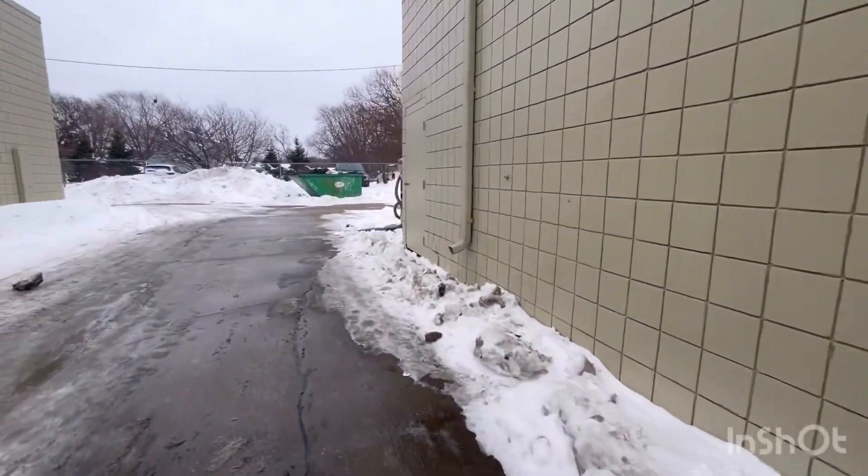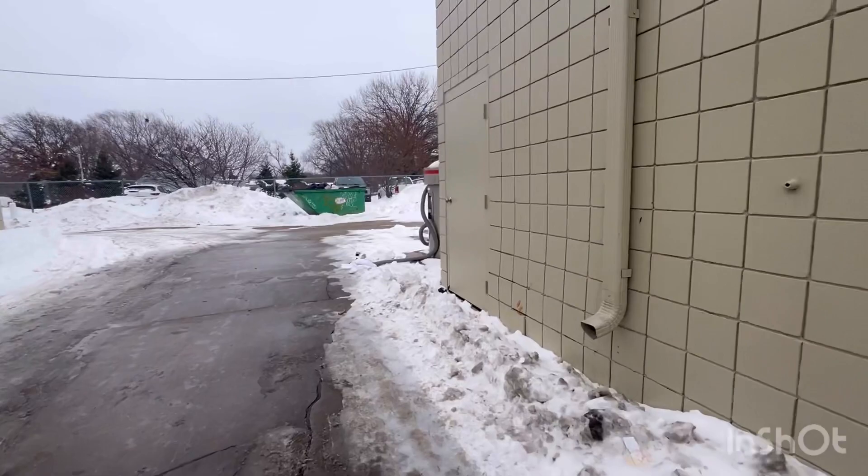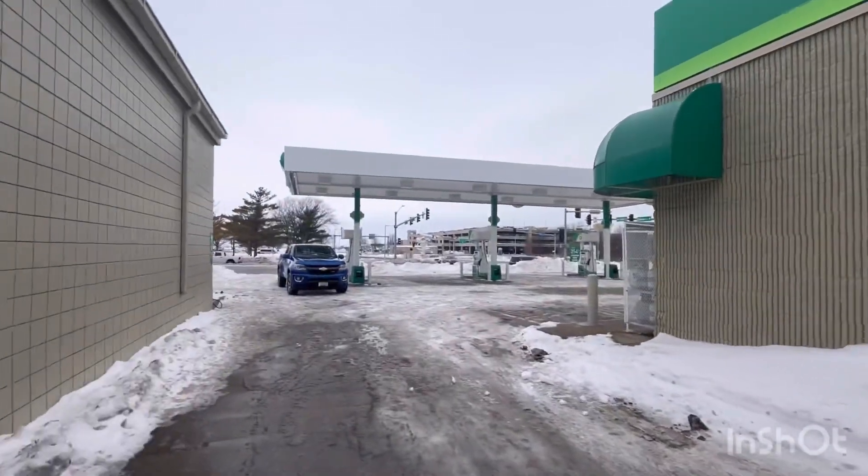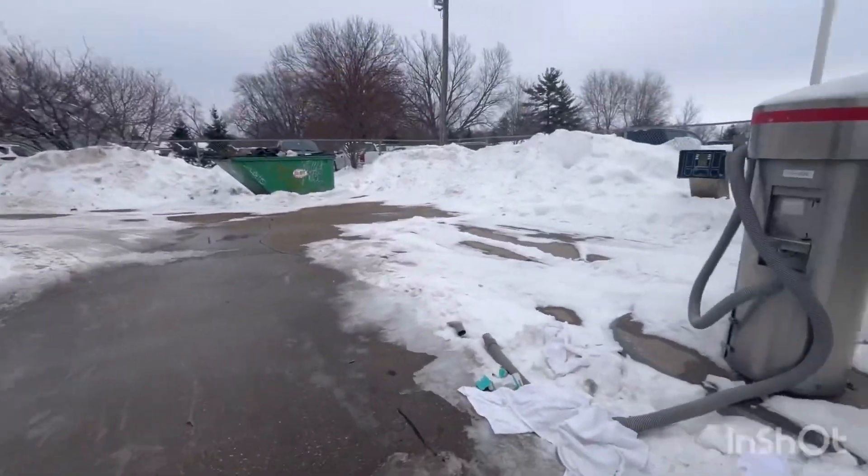Alright, hello guys. Welcome back to United's Car Wash Channel. Today I'm going to be checking out this abandoned Ryko Softgloss XS1 at a BP station in Des Moines, Iowa.